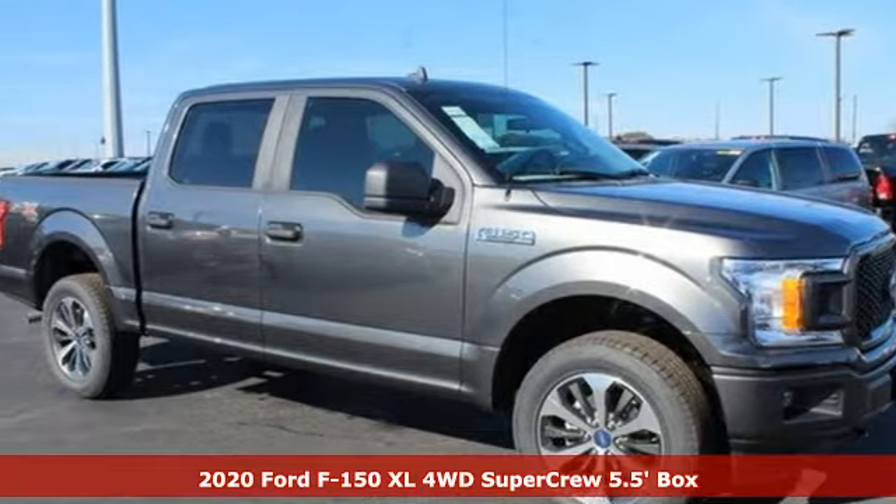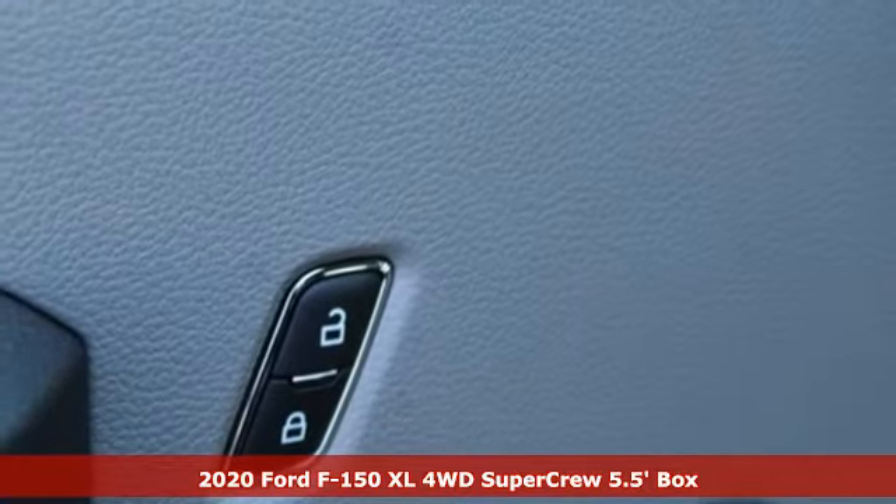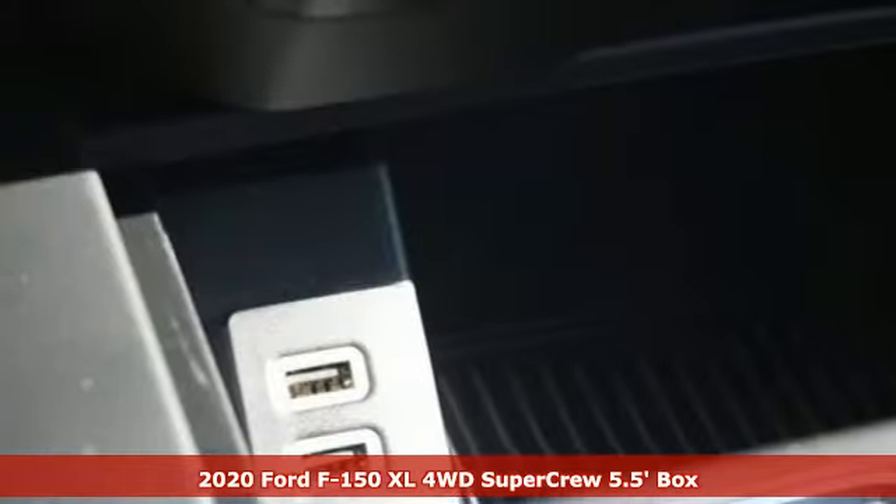Here's a new 2020 Ford F-150. Ford is America's best-selling vehicle brand. It comes with the features you need and, better yet, want.